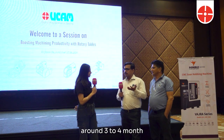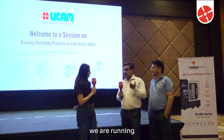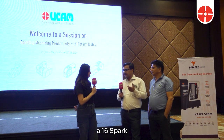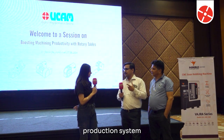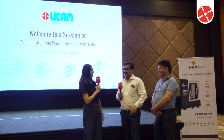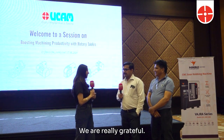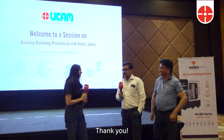We worked around three to four months regularly to install that machine. Since then we are running 16 Spark machines with the rotary production system — not production table, it is production system. Thank you very much sir for your precious time, we are really grateful.